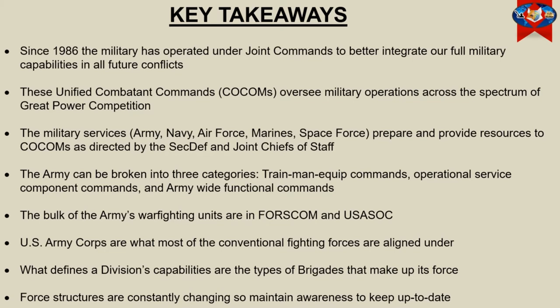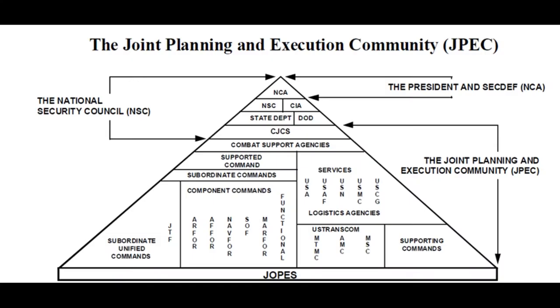The bulk of the Army's warfighting units are in FORCECOM and USASOC. U.S. Army Corps are what most of the conventional fighting forces are aligned under. What defines a division's capabilities are the types of brigades that make up its force. Force structures are constantly changing, so maintain awareness and keep up to date. Now we return to the triangle of planning and operations from our Chilling with the Fox No. 2 video.